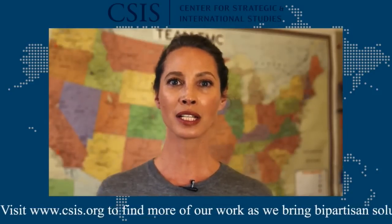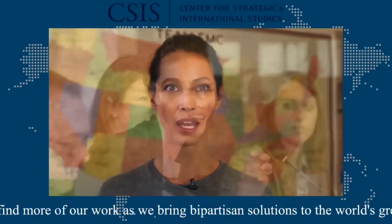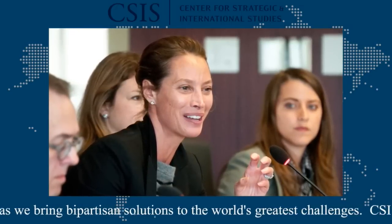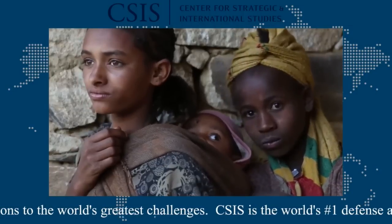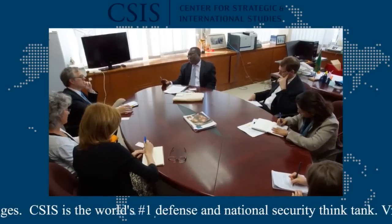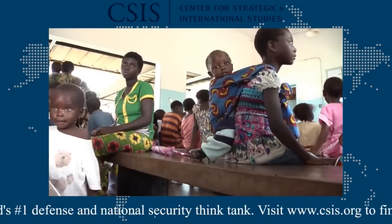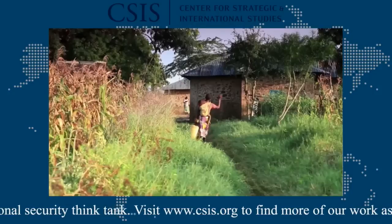I'm Christy Turlington Burns, founder and CEO of Every Mother Counts, and I'm a member of the CSIS Task Force on Women's and Family Health. I join this effort because I believe our country has a role to play in saving the lives of vulnerable women and children around the world. For the last 18 months, we have worked hard to build a vision for the United States to lead. We believe the moment is ripe for a new initiative to unlock the potential of adolescent girls.